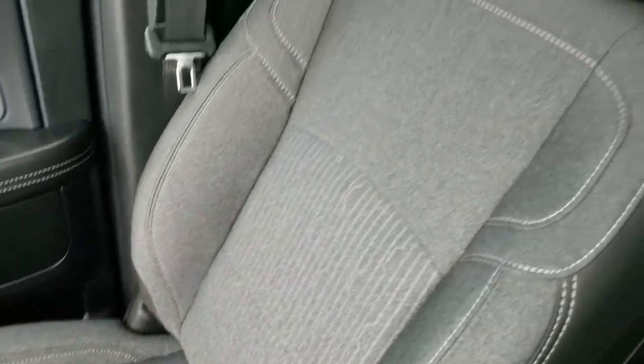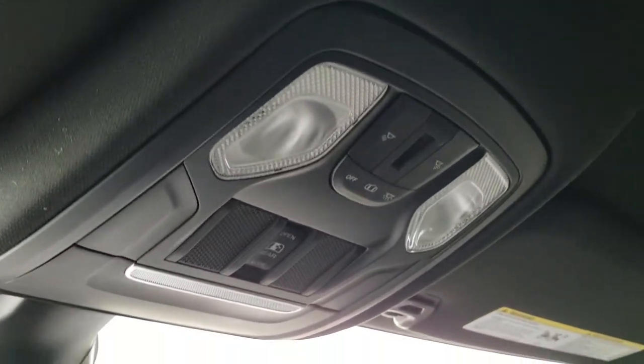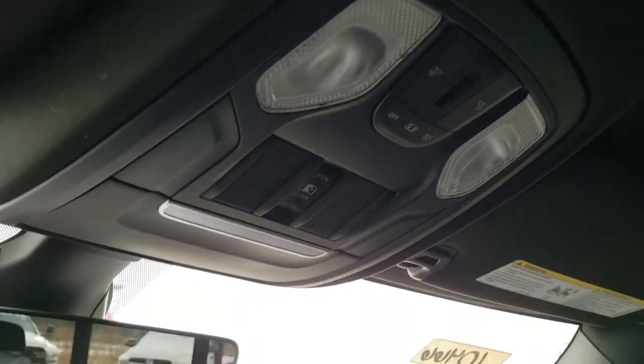You get dual glove boxes. The passenger seat is in excellent shape as well, no rips or tears. The headliner is in excellent shape too. Up here you get your HomeLink buttons for your garage door, security systems, and lighting systems, your map lights, and your power sliding rear window button.